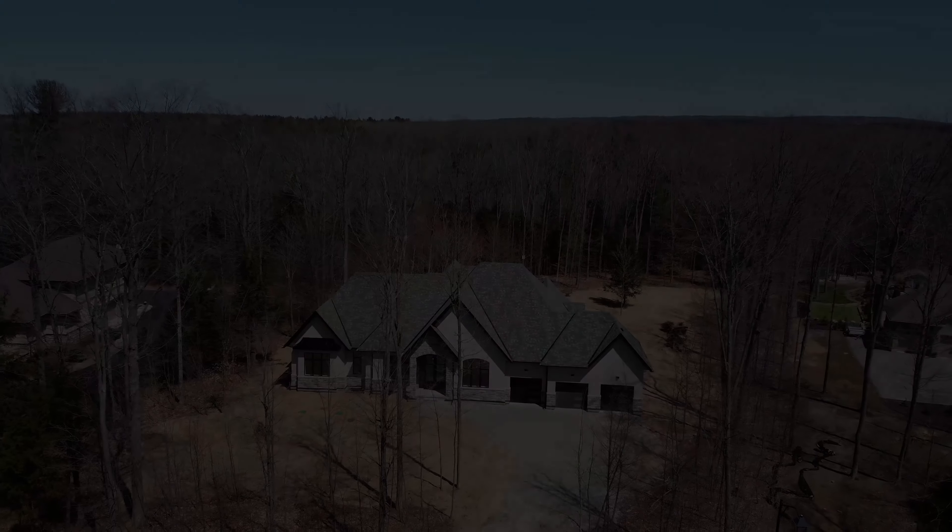No detail has been overlooked in this gorgeous custom home. We have three plus one bedrooms, three bathrooms, 3,700 square feet of finished space, and an unspoiled basement ready for your finishing touches.